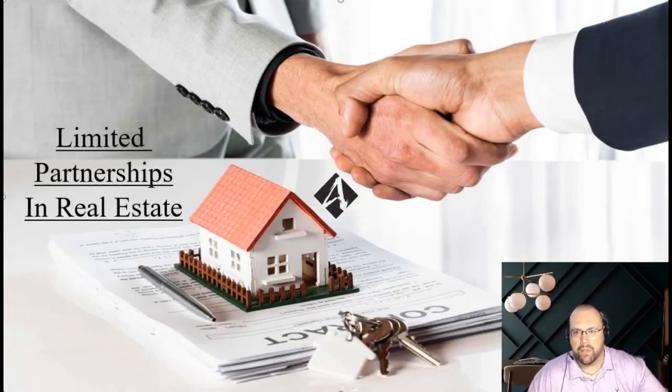Hello, everyone, and welcome to another episode of Coffee with Carl. I am your host, Carl Zellner, one of the attorneys here with Anderson Business Advisors.